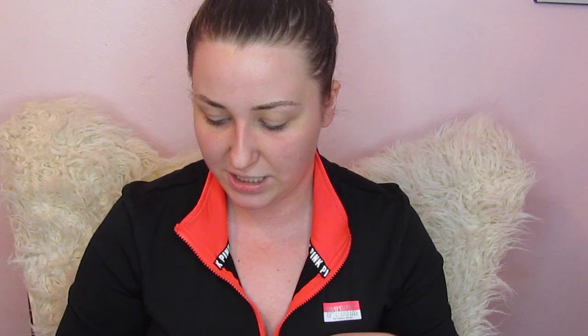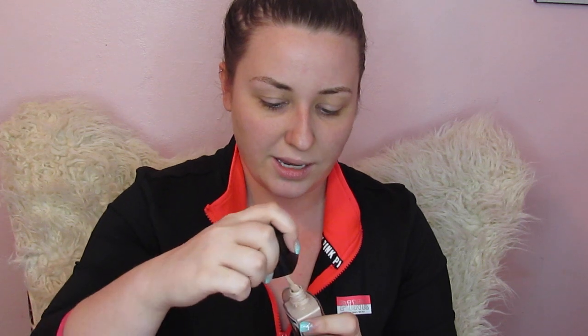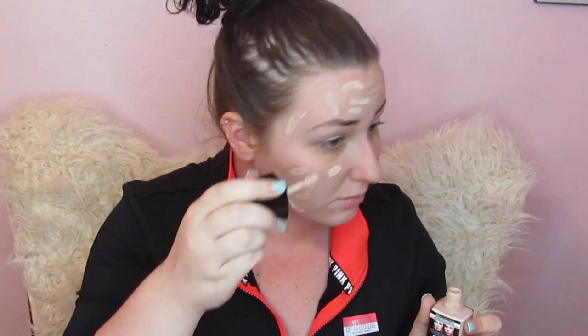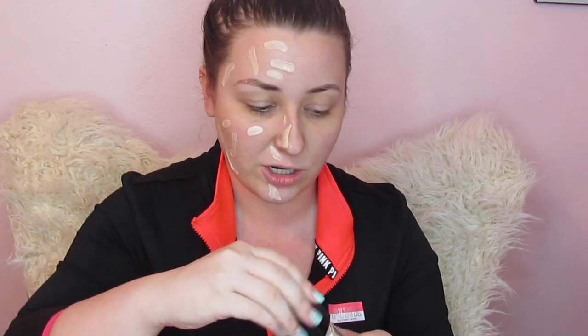Now I am going to go in with one of her favorite affordable foundations — it is the Wet n Wild Photo Focus Foundation. I don't know if this is my exact color; this was the largest one they had and it is called Nude Ivory, so that is what I went with. I am going to do half of my face at a time, dab it on, and then take the Clarisonic and see what happens.